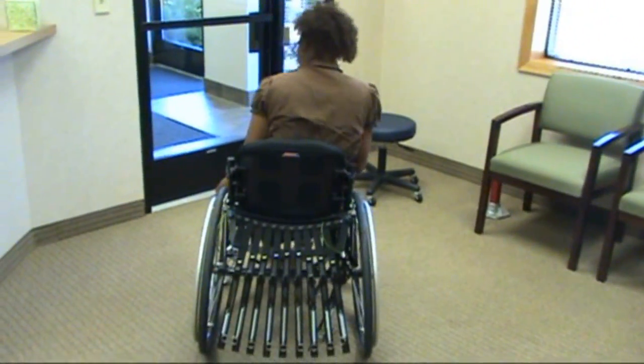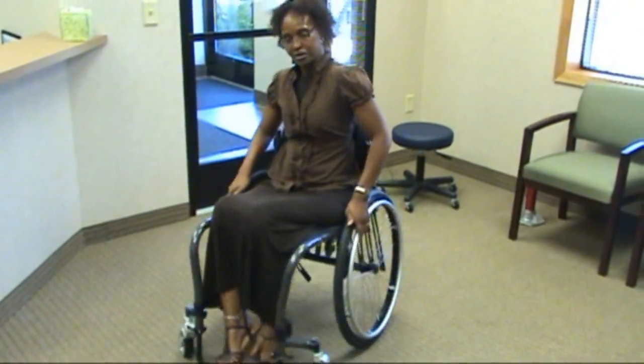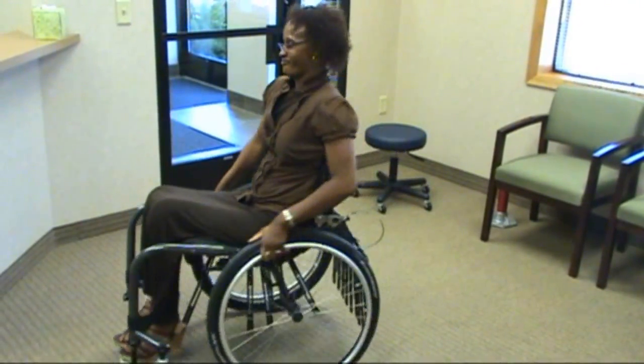During the molding process, the seating interface accommodates each user's seating needs, including pressure redistribution, reduction of surface friction, and provision of pelvic alignment and stabilization.